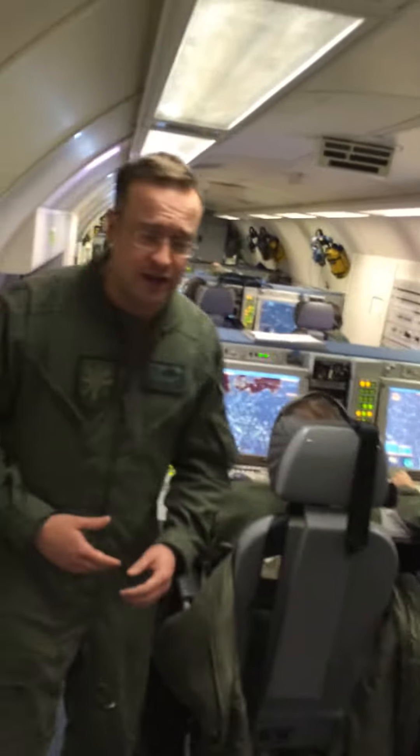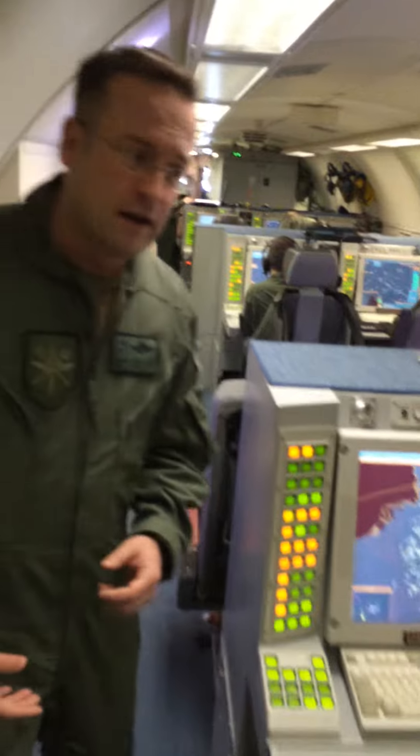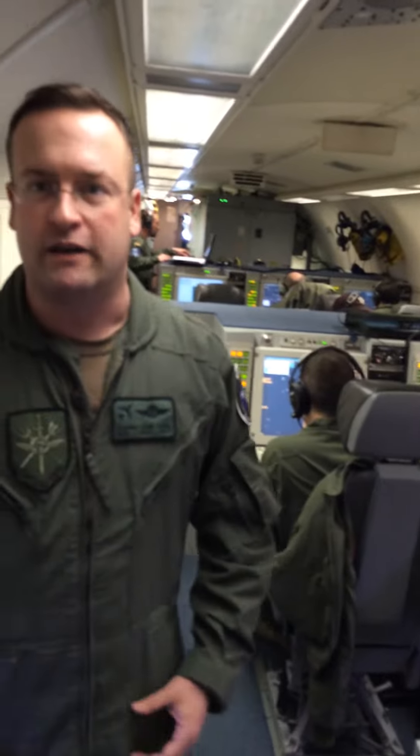The next section on the left side here is the surveillance section with the passive controller. The next one is the section with the tactical director. He is responsible for the whole operation which is done in the back end of the plane.